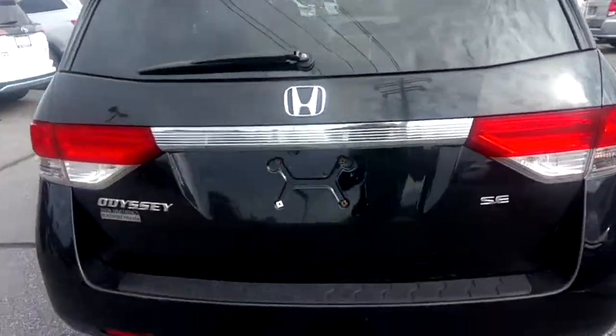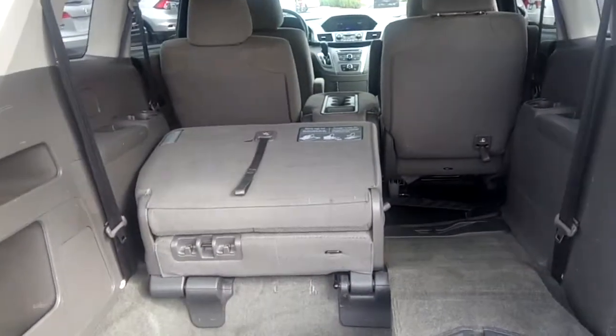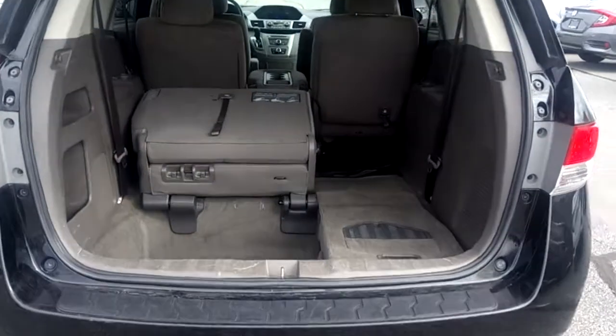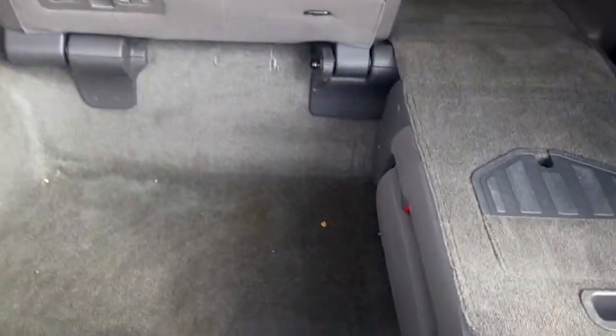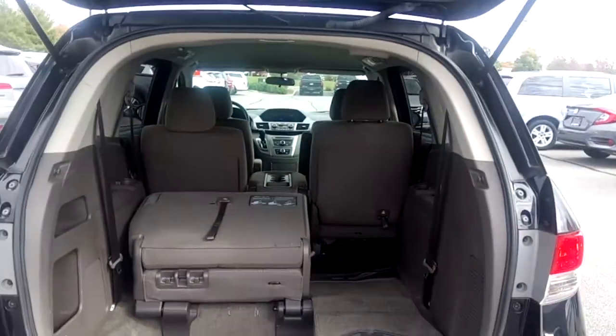Nice chrome accent along the trunk here. This van features three rows of seats; the third row folds flat into the floor, providing lots of cargo space.